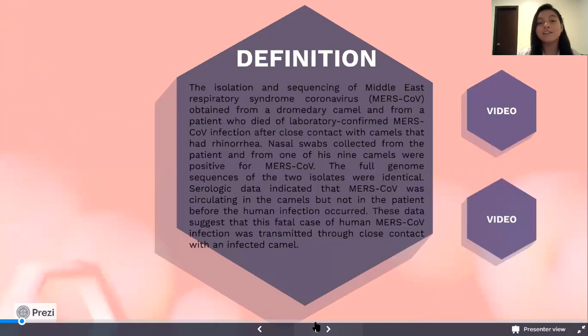Definition. The isolation and sequencing of Middle East Respiratory Syndrome coronavirus, MERS-CoV, obtained from a dromedary camel and from a patient who died from laboratory-confirmed MERS-CoV infection after close contact with camels that had rhinorrhea. Nasal swabs collected from the patient and one of his nine camels were positive for MERS-CoV. The full genome sequences of the two isolates were identical. Zoological data indicates that MERS-CoV was circulating in the camel but not in the patient before the human infection occurred. This data suggests that this fatal case of human MERS-CoV infection was transmitted through close contact with an infected camel.